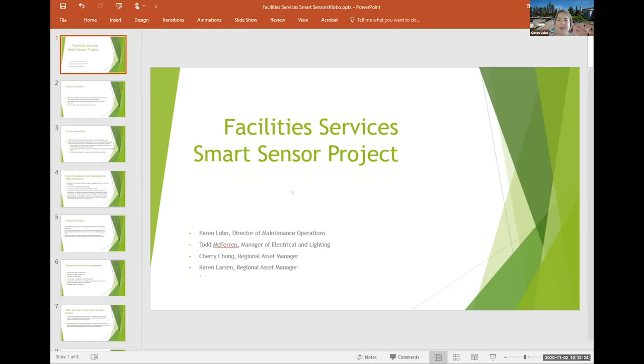Hello everyone. I'm Karen Lobo, Director of Maintenance and Operations, and with me today is Todd McFerrin, Manager of the Electrical and Lighting Shops. Good morning. Todd will be the Implementation Project Manager for the Smart Sensor Project.